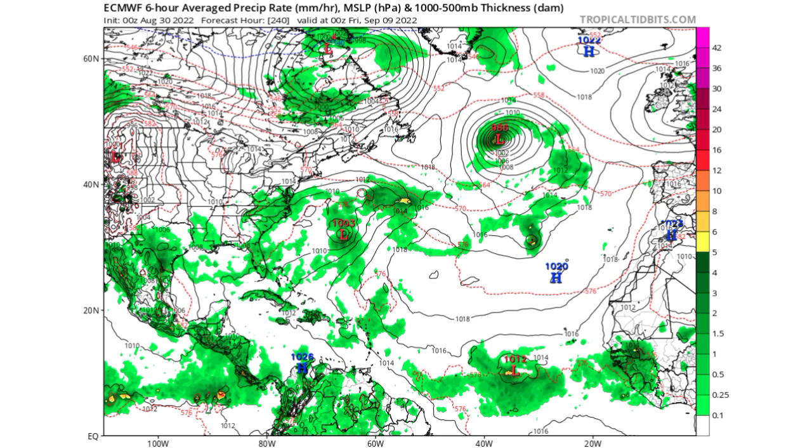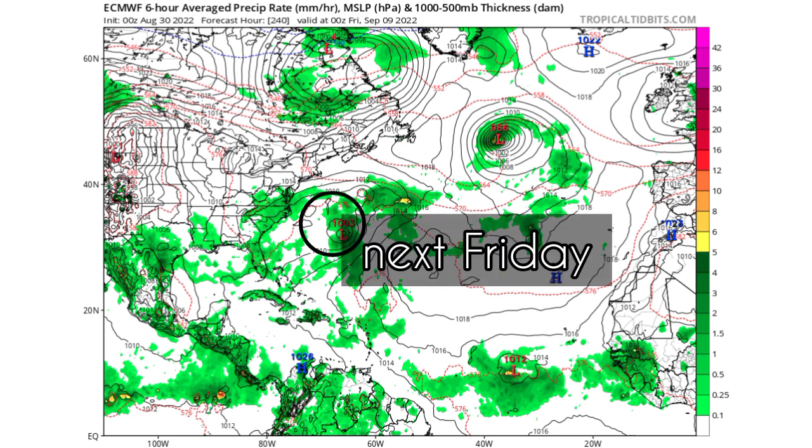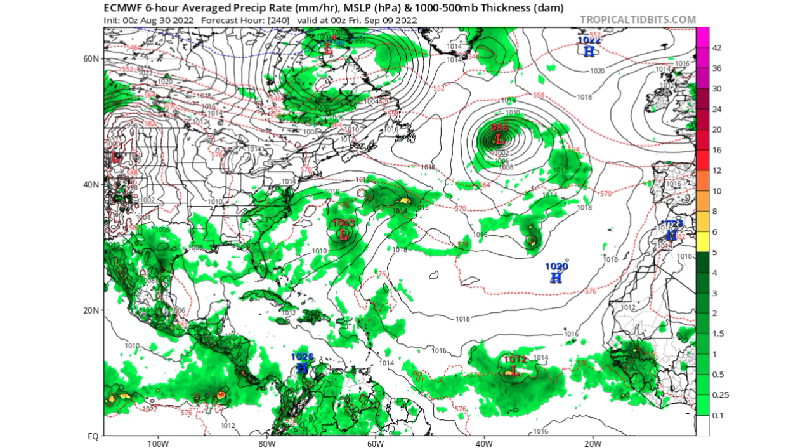In the main development region, another system may be trying to develop by that time, so this is the time of year to watch for these systems. Euro is expecting the system to approach Bermuda by Friday, contrasting with GFS which expects the closest approach to Bermuda early next week. If 91L develops into a tropical storm, it will be named Danielle. There is no guarantee that the current model runs represent the eventual outcome — as time goes by there will be a clearer picture of what to anticipate.